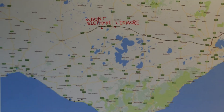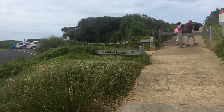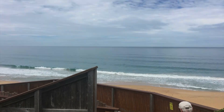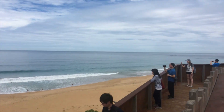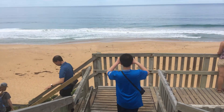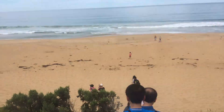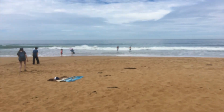Our very first site for the day is the beautiful Logan's Beach in the city of Warrnambool. It's amazing. The coastline stretches across the land and the beach is just beautiful.